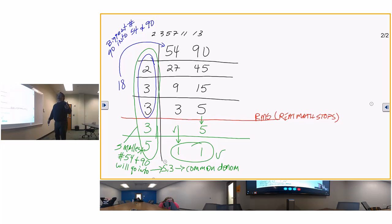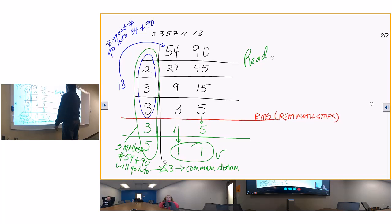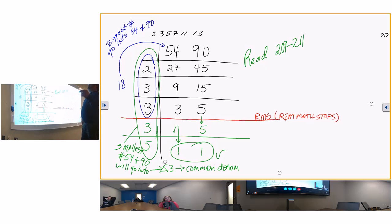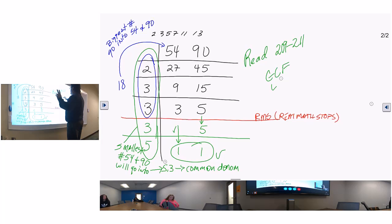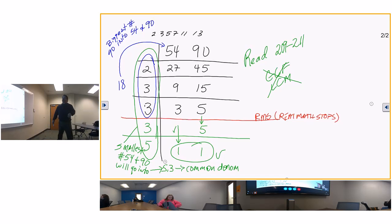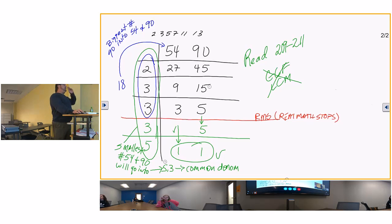What I want you to do is read pages 209 through 211 and work on what we've been working on - the prime factorization. Don't work on greatest common factor and least common multiple yet. If it says greatest common factor or lowest common multiple on the homework, stop - I don't want you working on that yet. Just work on the prime factorization. That'll be your first five or six questions on the homework.